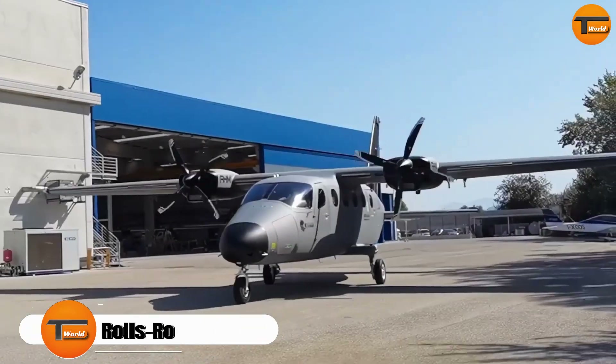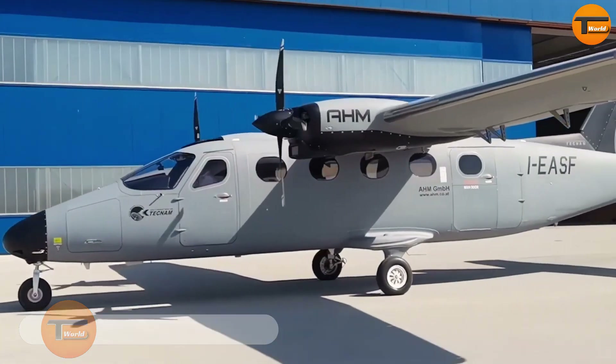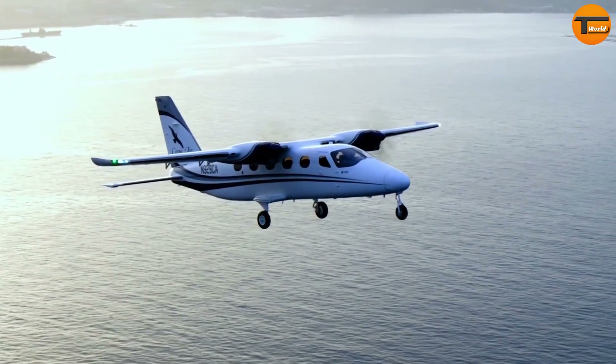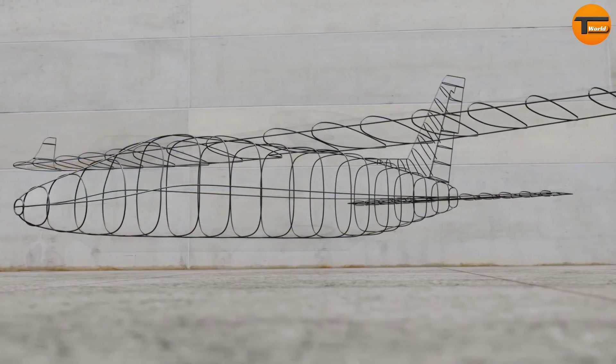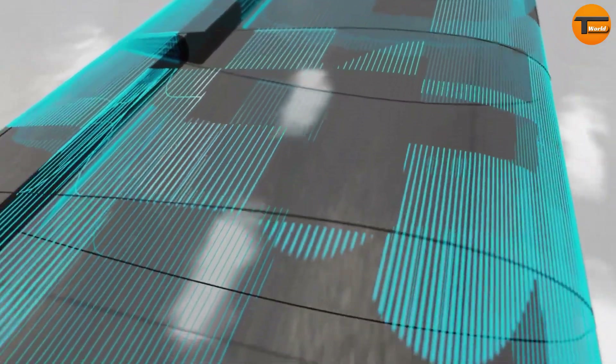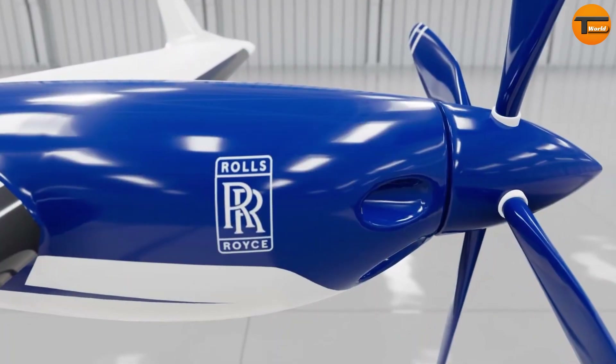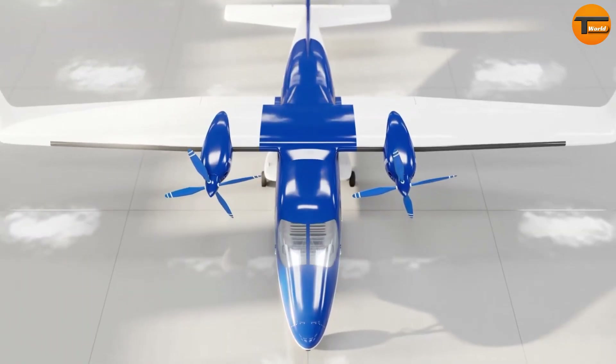The Rolls-Royce P-Volt represents an exciting step towards sustainable air travel. This innovative project aims to create a fully electric commuter airplane that can carry nine passengers. Rolls-Royce collaborated with Tecnam, an Italian aircraft manufacturer, building on Tecnam's success with the P-2012 Traveller piston engine aircraft.